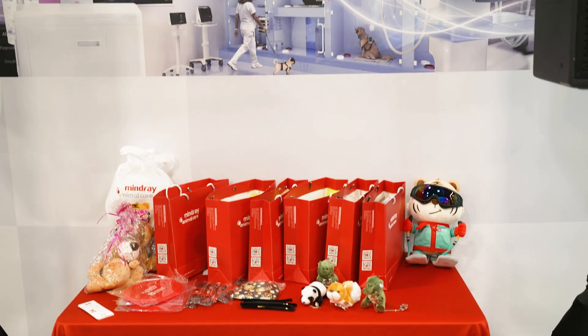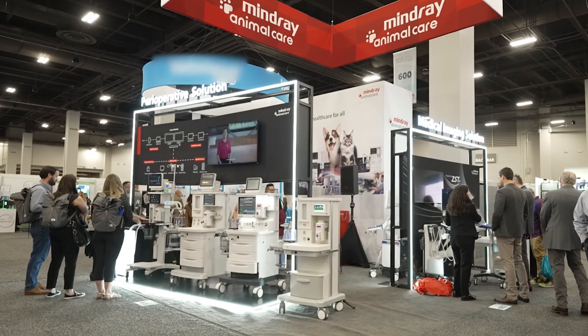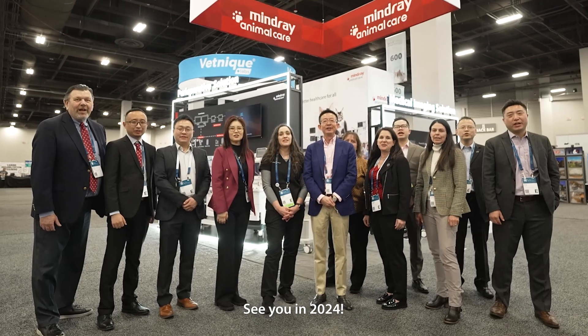We know you can face all challenges! See you in 2024!